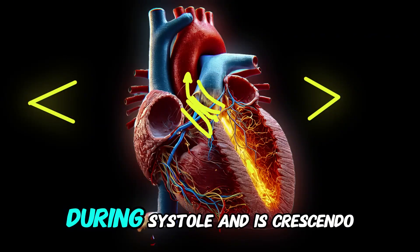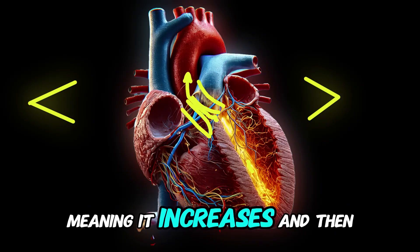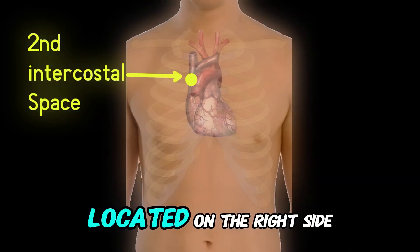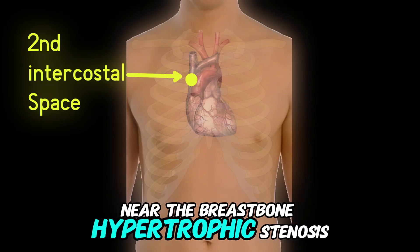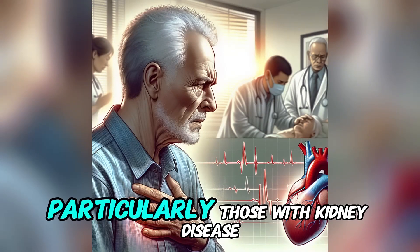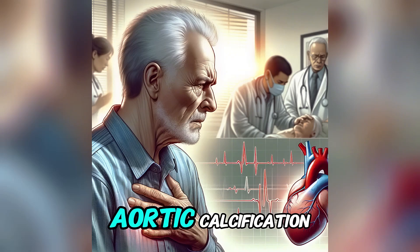This murmur is systolic and crescendo-decrescendo in nature, meaning it increases and then decreases in intensity. It is heard best at the right second intercostal space, located on the right side of the chest near the breastbone. Aortic stenosis is most common in patients over 70 years, particularly those with kidney disease, which increases the risk of aortic calcification.